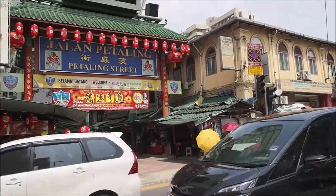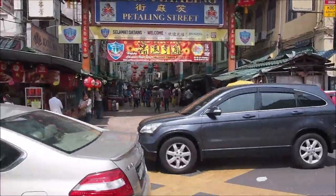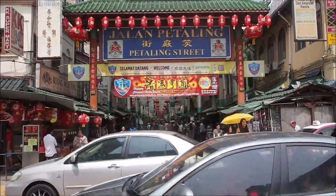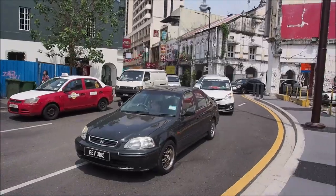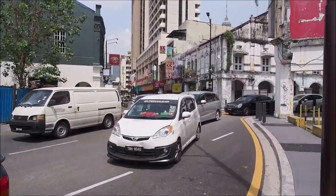It's mid-day right now, so it's not that busy. At night this whole street will be jammed with people and you can't even make your way down there. Chinatown is an interesting area to stay in Kuala Lumpur. Here's another one of the main streets in Chinatown — it becomes very busy at night.